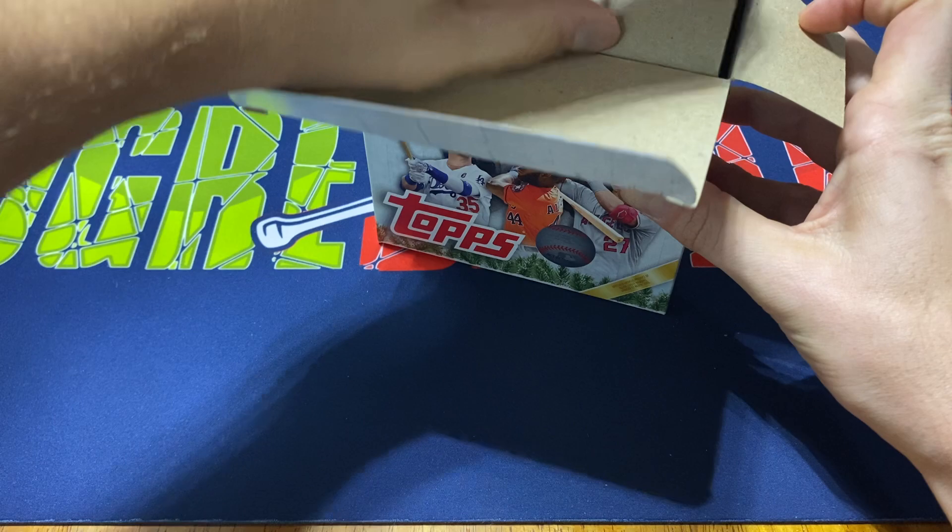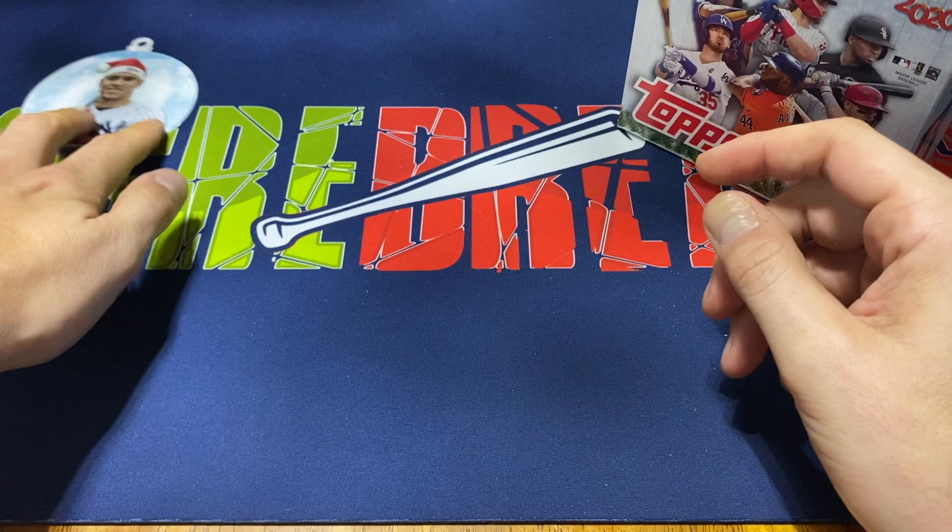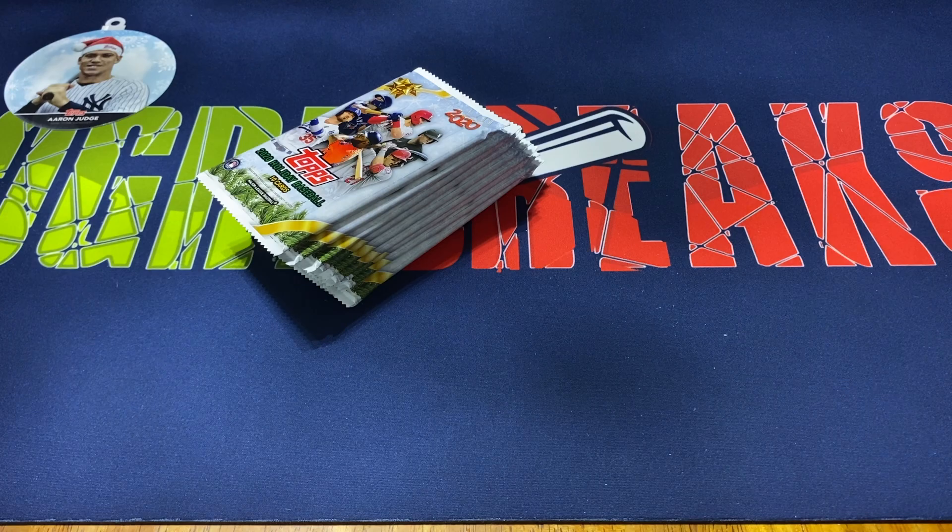I know it's kind of the off season for the holidays so to say, but kind of just came across one, figured you know what the heck. We do get a box topper which has a holiday ornament card, so we do get the Aaron Judge. Not too bad. I know at one point I was planning on trying to piece together that little set and I just kind of forgot about it.